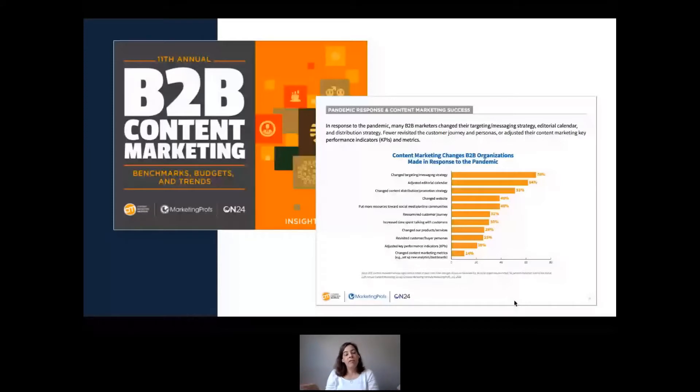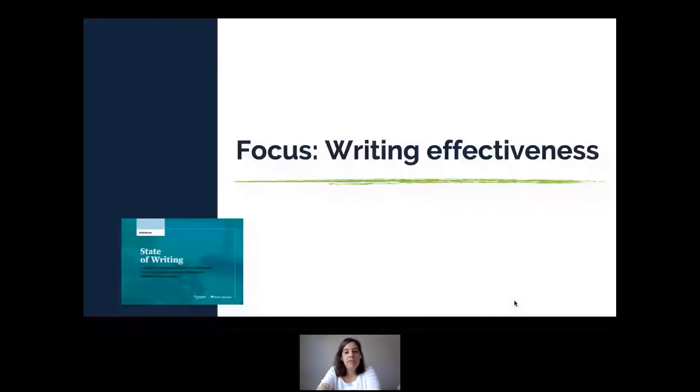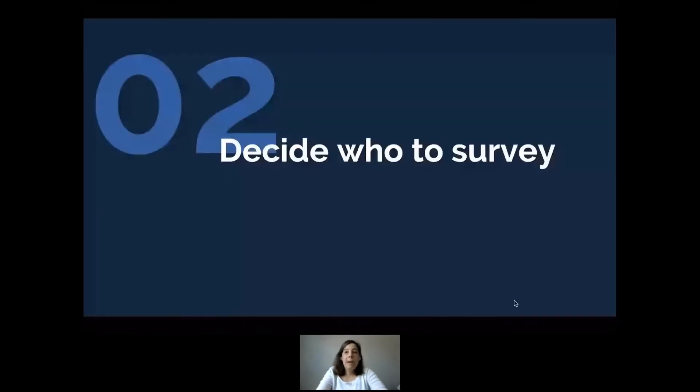I'm not suggesting anyone replicate what CMI has done. Even though Typeset is in the content marketing space, I didn't tell them to do the same thing. Instead, they had to focus on something entirely different — their own questions — and what they decided to focus on was writing effectiveness: is the writing having an impact, what impact is it having, and so forth.